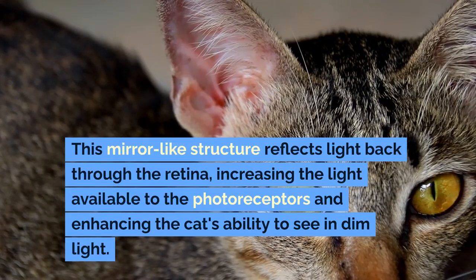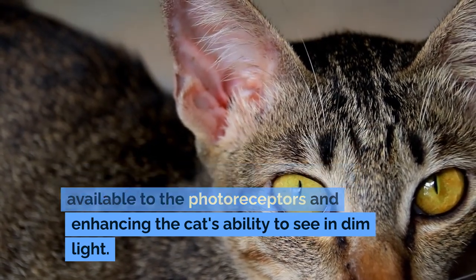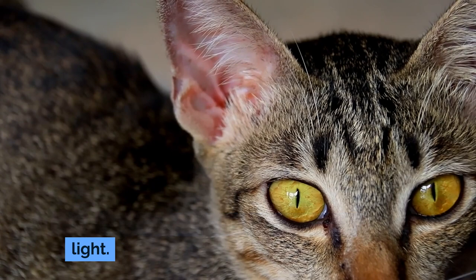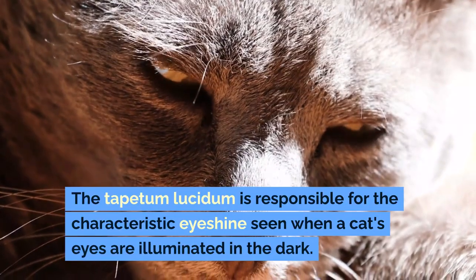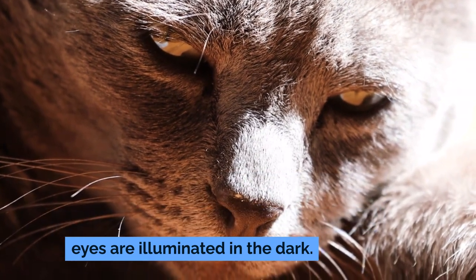This mirror-like structure reflects light back through the retina, increasing the light available to the photoreceptors and enhancing the cat's ability to see in dim light. The tapetum lucidum is responsible for the characteristic eye shine seen when a cat's eyes are illuminated in the dark.